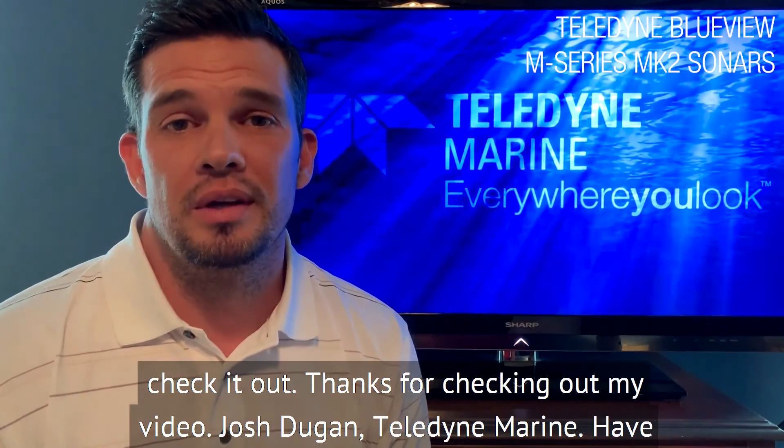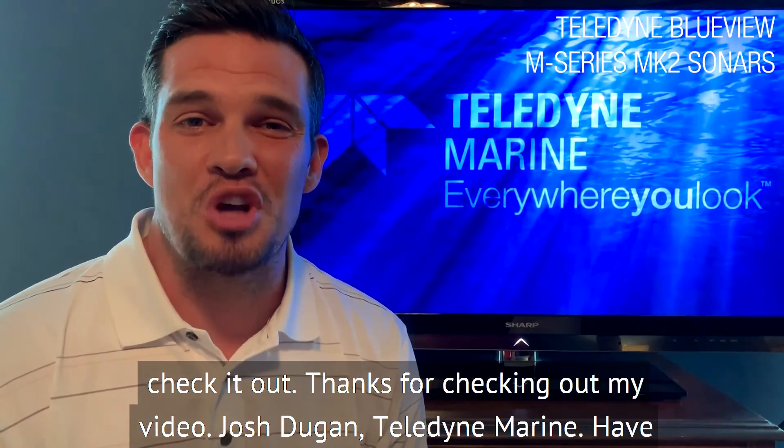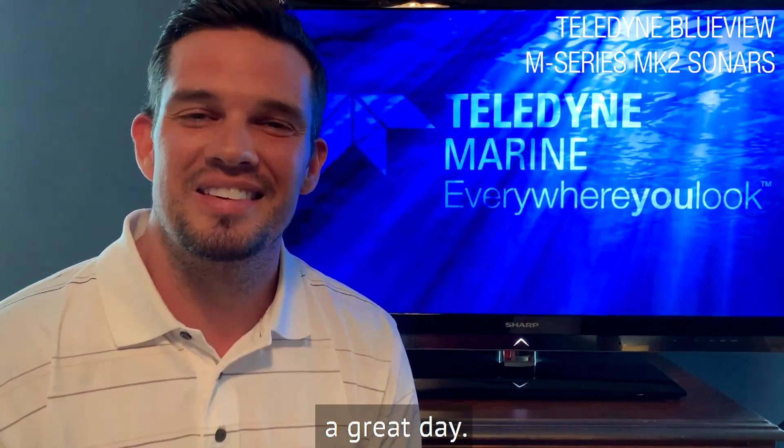You should really check it out. Thanks for checking out my video. Josh Dugan, Teledyne Marine. Have a great day.